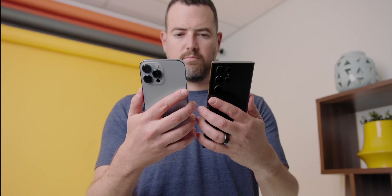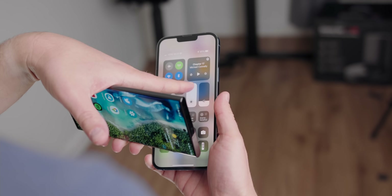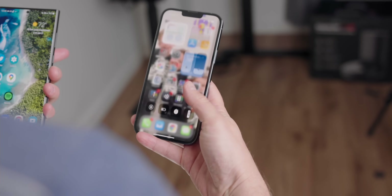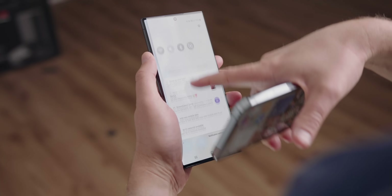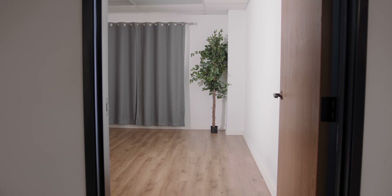Let's see if the brightness on these two really is that different. iPhone, take that up to 100. S22 Ultra, go all the way up to 100. My eyes!